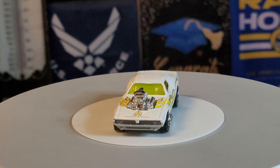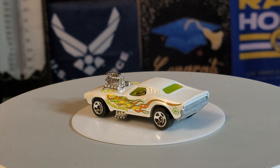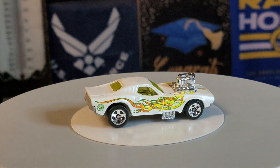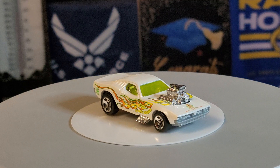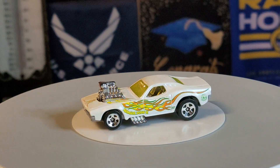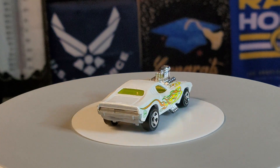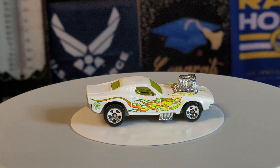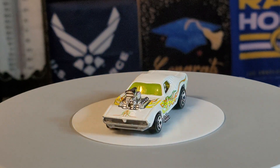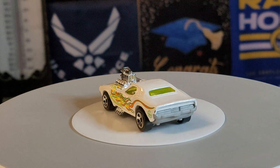The first one is a 1970 Roger Dodger. It looks like a Corvette or a Camaro from the 70s — please correct me if I'm wrong. This beautiful vehicle has orange, yellow, and green flames on it. Underneath, there are large exhausts between the door and the fender, and in the front you can see that big engine, big turbo, and the intake. Nicey nicey, I love it!